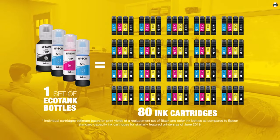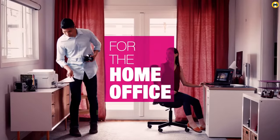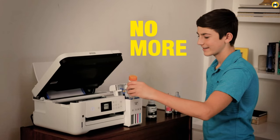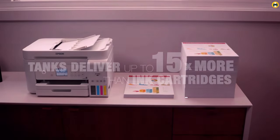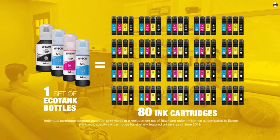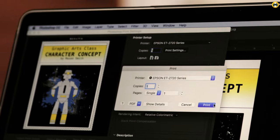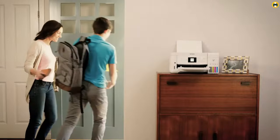Additionally, the ET3760 is eco-friendly, consuming less energy than other printers in its class and reducing your carbon footprint. Its sleek and compact design makes it a great fit for any workspace. Overall, the Epson EcoTank ET3760 wireless color all-in-one cartridge-free supertank printer is a reliable and efficient printer that is perfect for businesses that require high-volume printing without compromising on quality. Its low cost per page and eco-friendly features make it a top contender for the best eco-solvent printer of 2023.